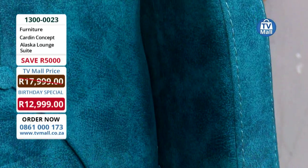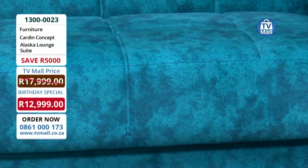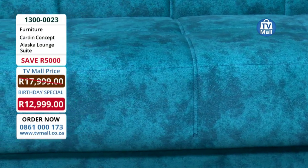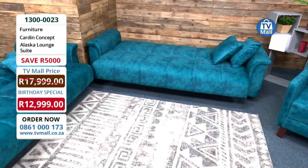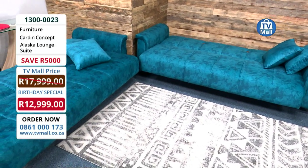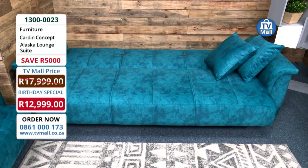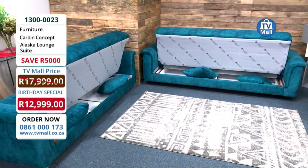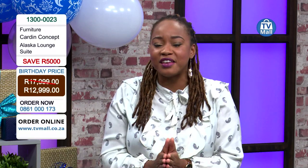Or perhaps you're looking for functionality — your current suite is worn out and needs an upgrade. This is exactly what you need, because it converts into a sleeper couch giving you extra storage for throws and scatter pillows as well. It's an unbelievable price here at TV Mall — 12,999 Rand for that urban design, classic, unique style, all the way from Turkey and exclusive to TV Mall.